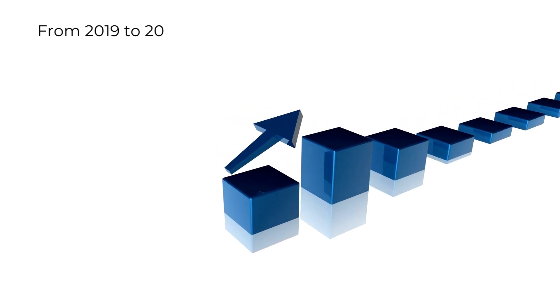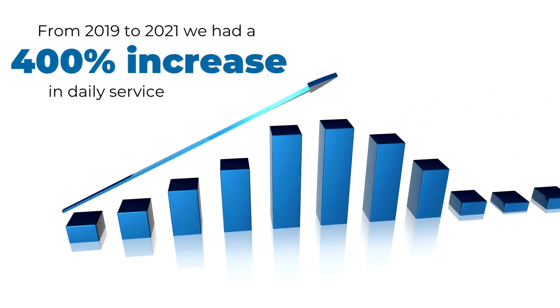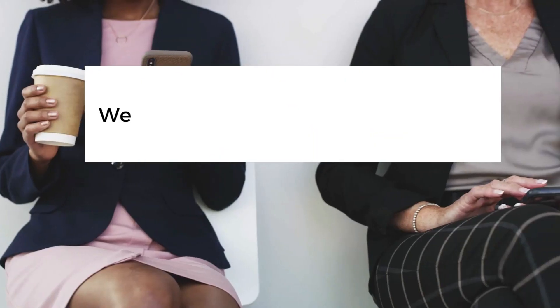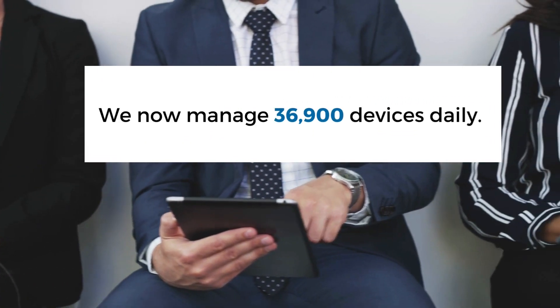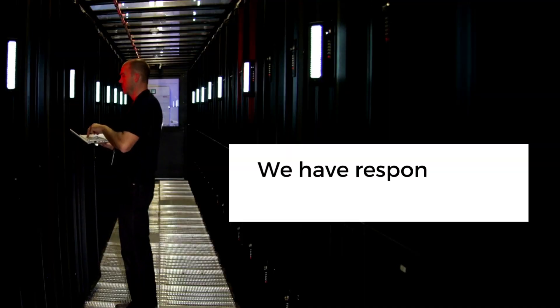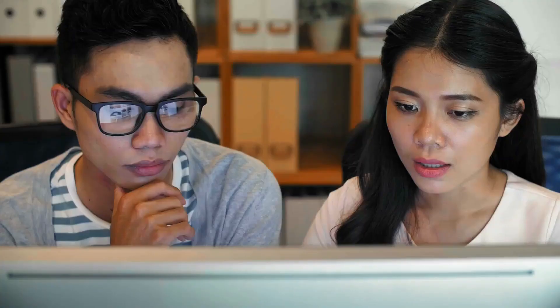From 2019 to 2021, we had a 400% increase in daily service desk calls. We now manage 36,900 devices daily, and over the past year we have responded to 27,400 service outages.